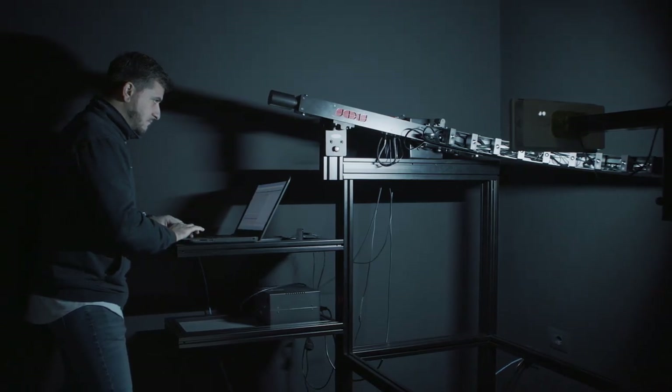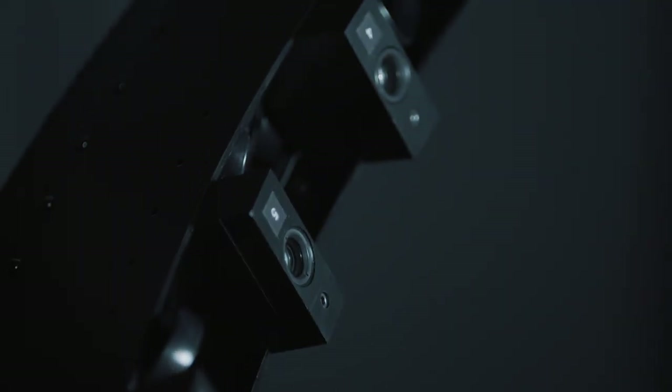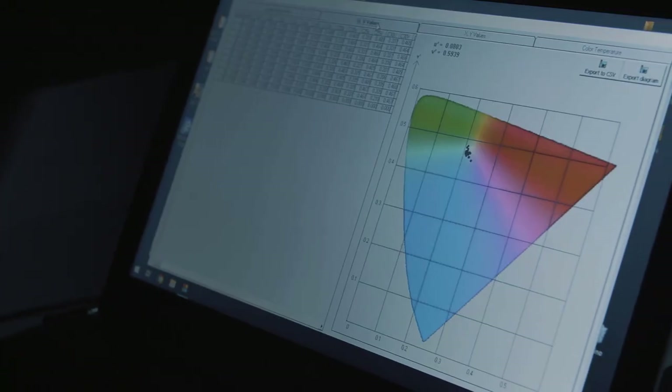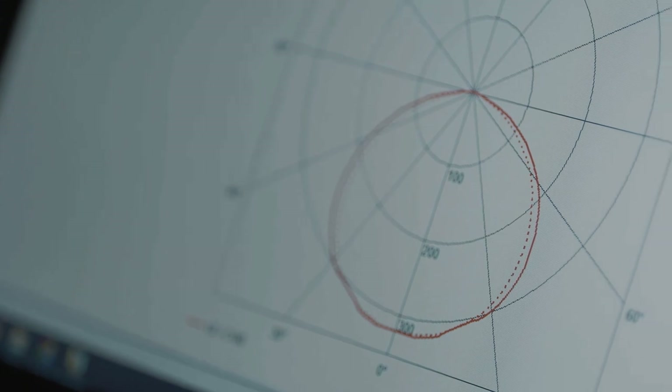A photogoniometer detects the luminous flux of emergency lamps by means of a rotating arc arm equipped with sensors. This permits the measurement of width, angle, stability and light colour temperature through dedicated software. The same technique is used to analyse the luminous flux of intrusion and fire detection sounder flashes.